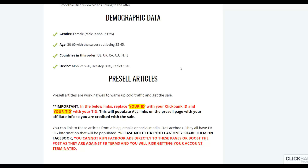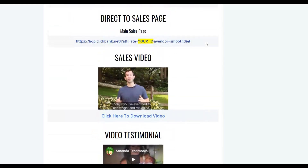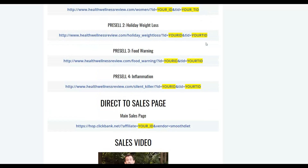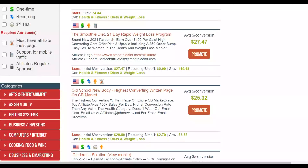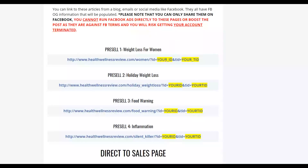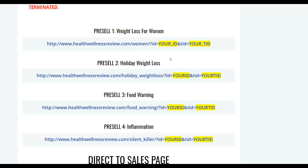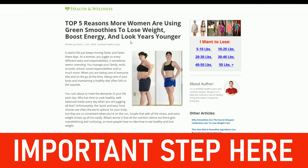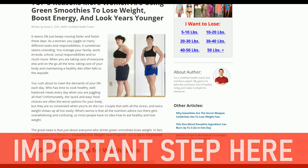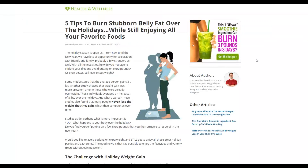Since many people buying this offer will be women, you're going to target women to promote it and make sales. Going to the affiliate tools area of this product, you can see there are pre-written articles for women that you can customize and use to promote this offer. Let's open one — you can see it's a high-quality article already written that you can customize by inserting your own affiliate link.